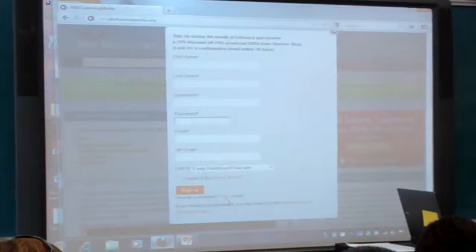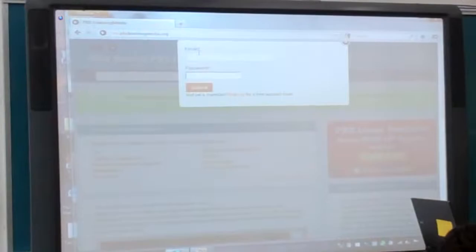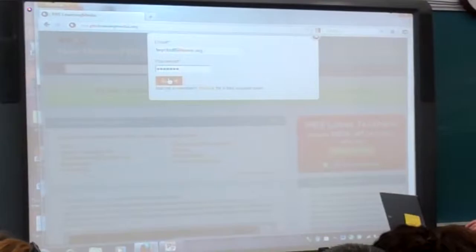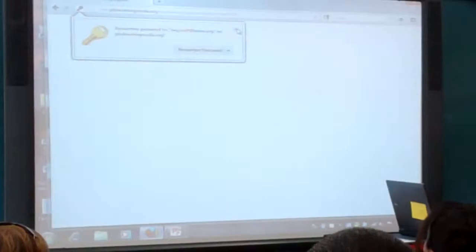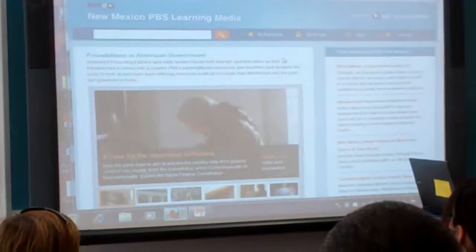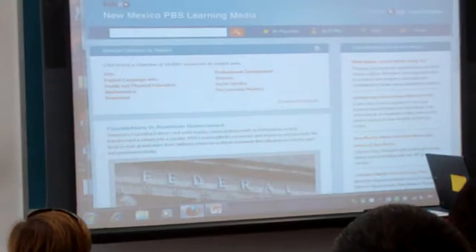Since I already have an account, I'll go ahead and log in. All right, so there we are — in. This is what the front page looks like when you log in, and you'll see that it's changed a little bit over here on the right-hand side.